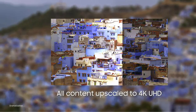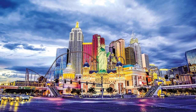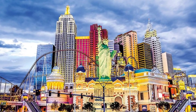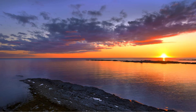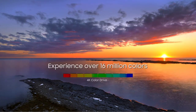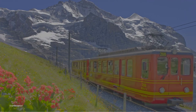Every scene deserves a brilliant picture — experience lifelike color with a billion more shades than standard 4K UHD, and enjoy the expanded depth of HDR with extreme contrast between the darkest darks and lightest lights. You'll never miss a detail: Motion Rate 240 brings fast action to life, and you can take it all in on a TV that's streamlined from every angle, from a sleek frame to a clean back.